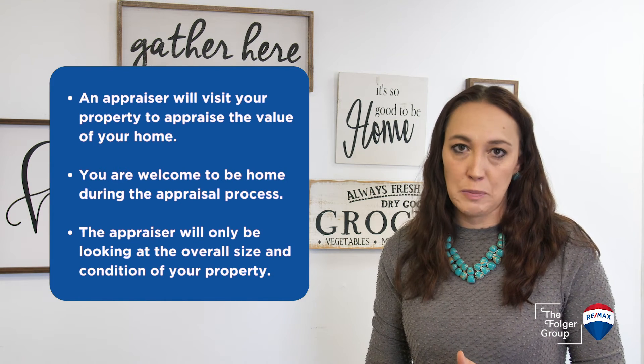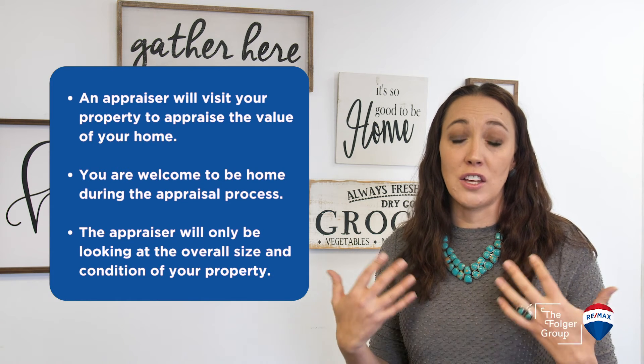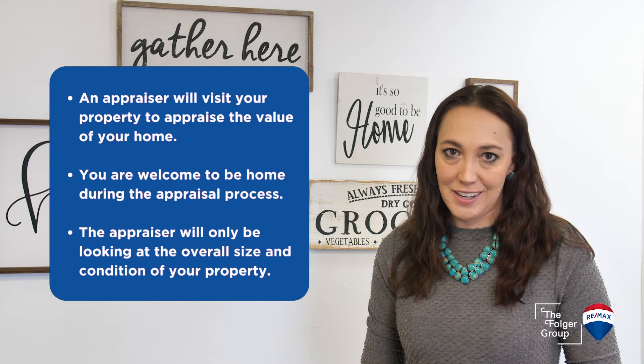They will not be accessing crawl space, looking in cabinets, or turning on water. They will just be looking at the overall condition and size of the property. You are welcome to be home during that process.